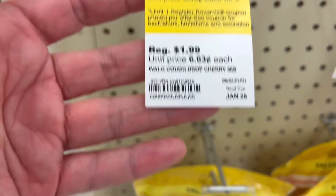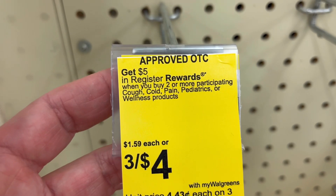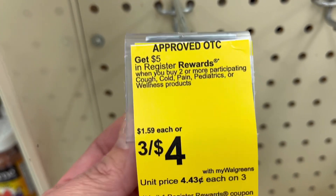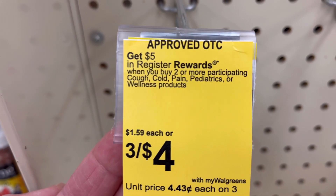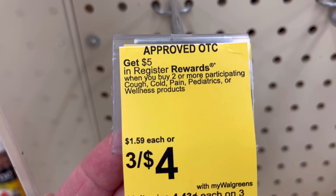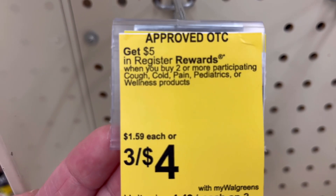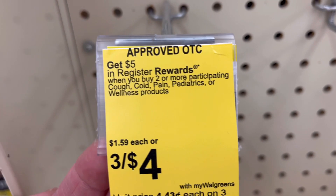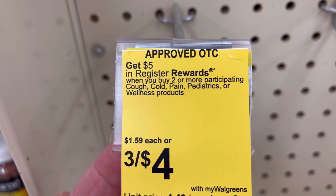These are a monthly promotion until January 28. When you buy two, you get a $5 store coupon, and that store coupon works with everything — not just the items on the picture. Buy two of these at $1.59 each and you'll get that $5 store coupon back, making it a money maker. Do it in a separate transaction.